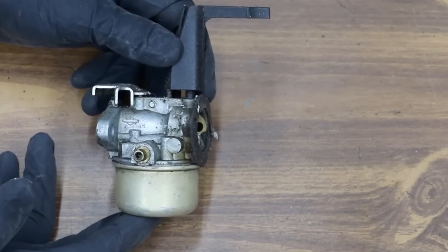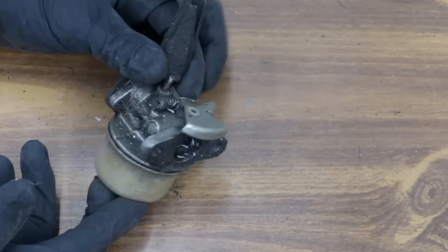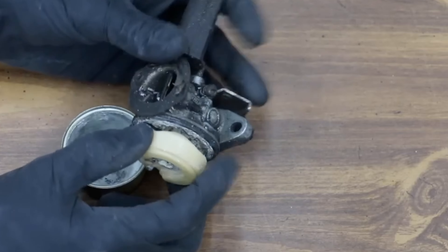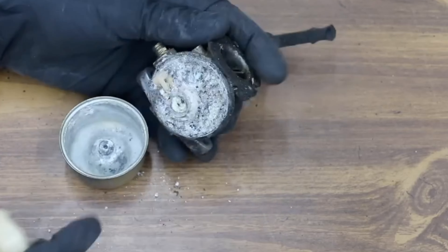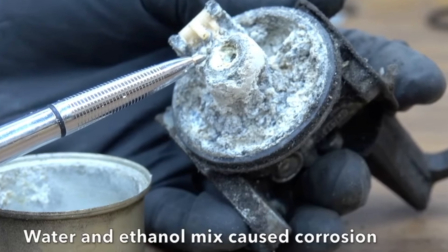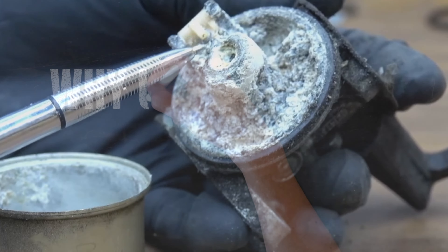This carburetor actually looks fairly decent on the outside — it's a little dirty — but when you take the bowl off, there is a tremendous amount of corrosion and the damage is irreparable. Once you remove the bowl you can see just how bad it is. This carburetor is ruined.